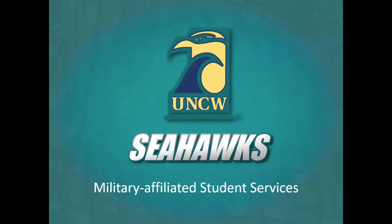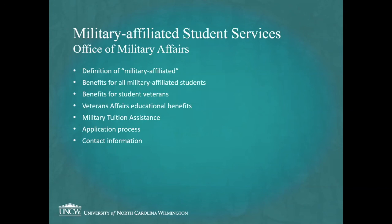Greetings and welcome to the Military Affiliated Student Services webinar for prospective students at UNCW. We're going to go over the definition of military affiliated at UNCW, discuss benefits for our students, talk about how to access your Veterans Affairs educational benefits, discuss military tuition assistance programs, and go over the application process before reviewing contact information.